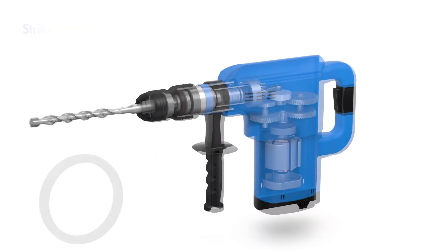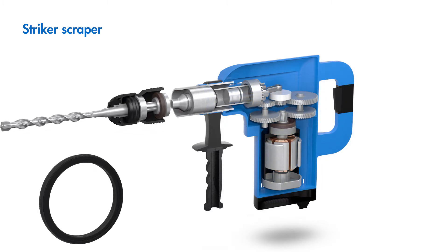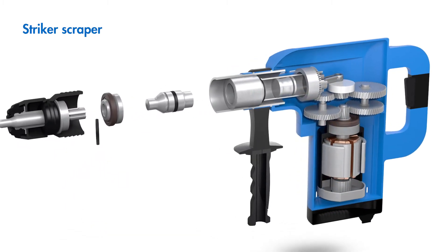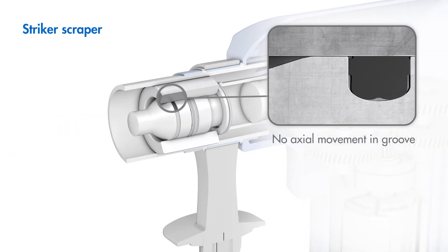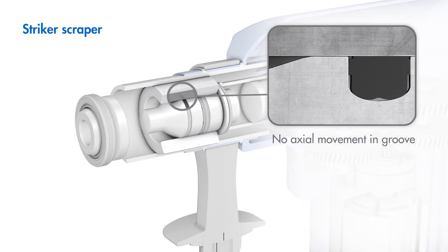The new, original striker scrapers from Freudenberg Sealing Technologies offer an additional advantage in reliability. They prevent the axial movement of the scraper in the groove, giving the component significant protection against the penetration of dirt.